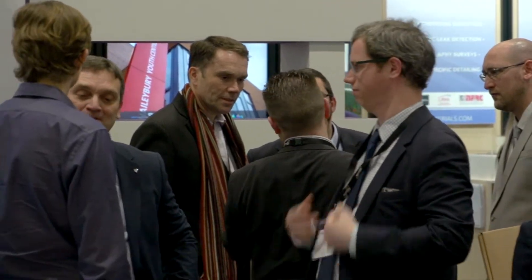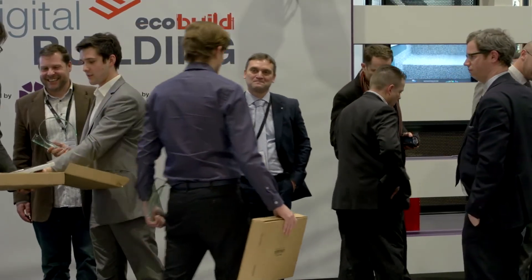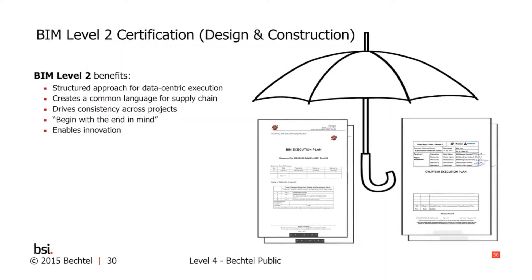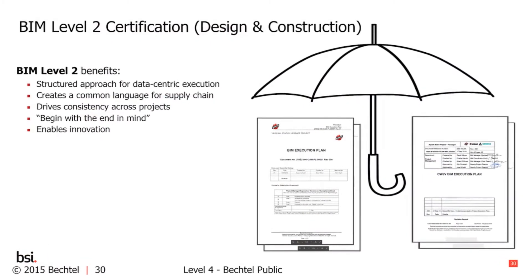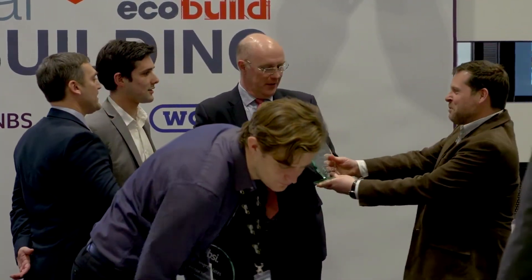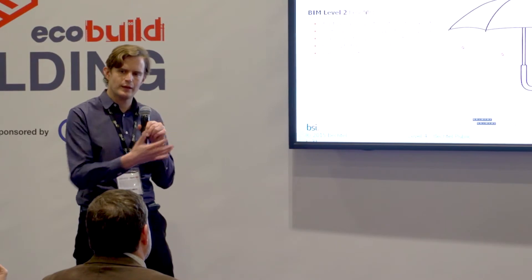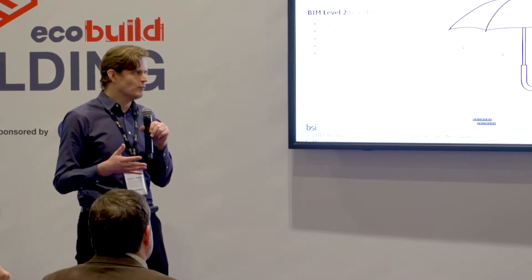At Bechtel, we're putting these foundations in place and working with companies like BSI so that as this shift in technology comes — whether it's the Internet of Things, smart construction, connected sites, or big data — we're ready for it. We're shifting the mindset of our people and our supply chain to maximize it and deliver better, more efficient projects. It was a very collaborative process; we went back to basics and looked at all of our documentation, involving functions from quality, engineering, construction, procurement, health and safety, and Six Sigma.